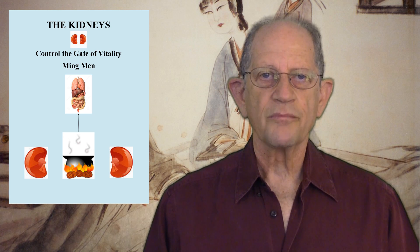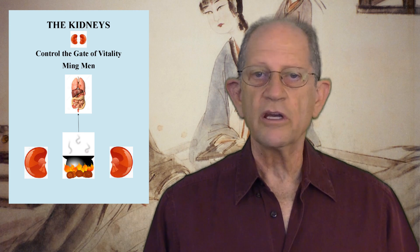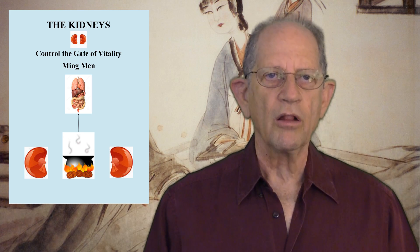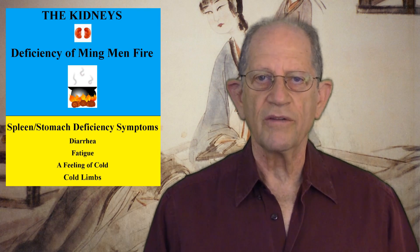Finally, the kidneys house the Gate of Vitality, or the Ming Mun. The Gate of Vitality is said to occupy the space between the two kidneys. It is depicted as a cauldron filled with fluid and a fire burning beneath it. It is considered to be the organ of water and fire and the residence of yin and yang. It is the source of fire for all of the internal organs — the vehicle through which kidney yin and kidney yang moisten and warm the organs. If Ming Mun fire is deficient, the functional activity of all of the organs will be impaired, leading to fatigue, depression, a lack of vitality, negativity, and a sensation of cold. Ming Mun fire is essential to the transformation of fluids; it warms the spleen and stomach to aid digestion. If it is deficient, the spleen cannot transform, so digestion is weak, leading to diarrhea, fatigue, and a feeling of cold and cold limbs.